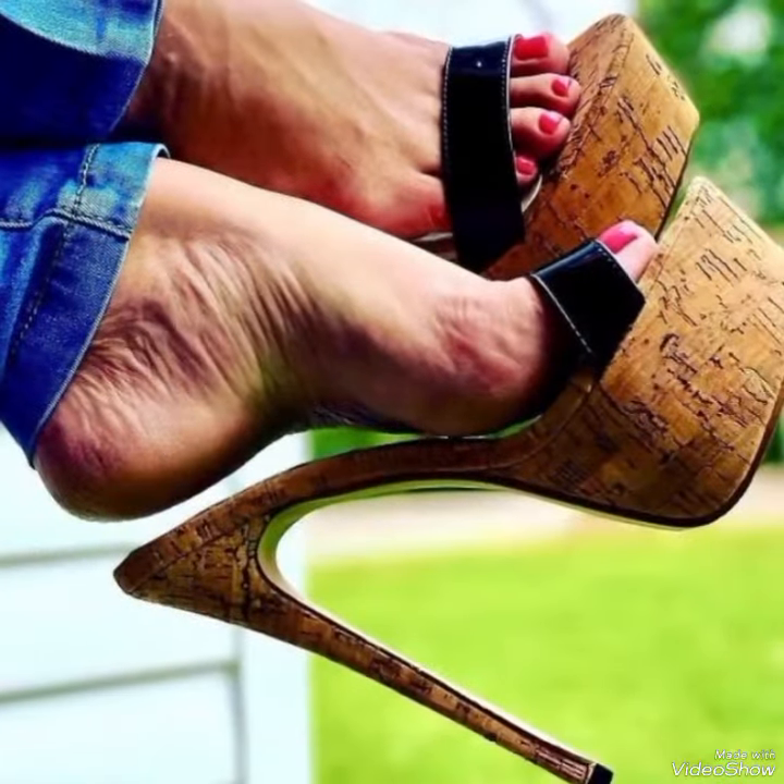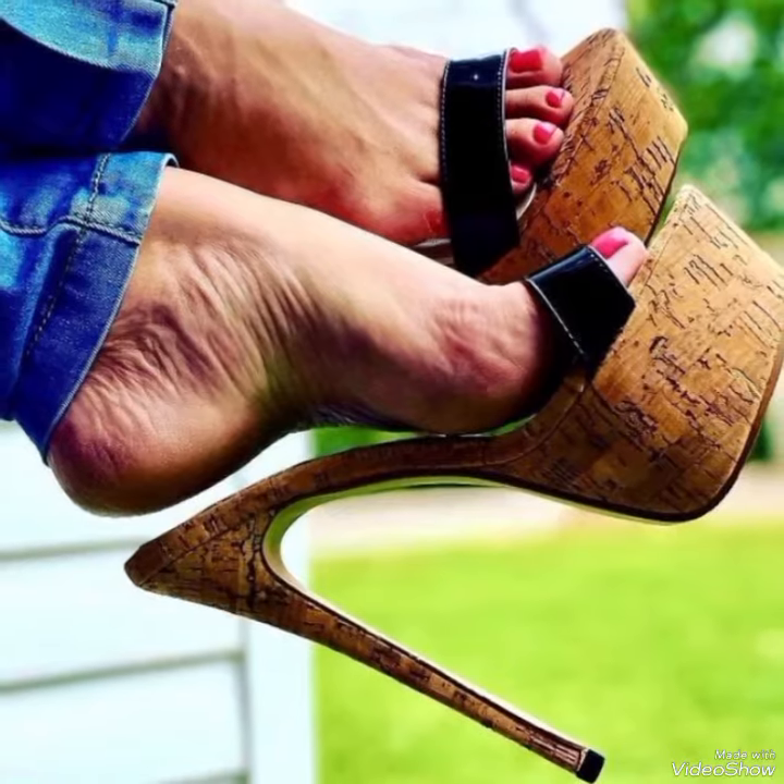Today in this video, you can see the most incredible and latest gorgeous collection of high-heeled shoes.